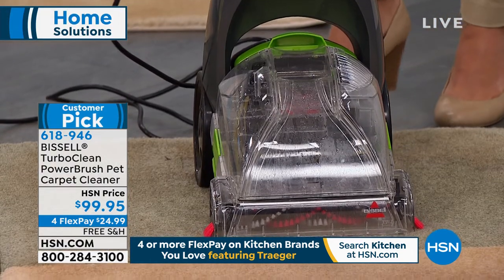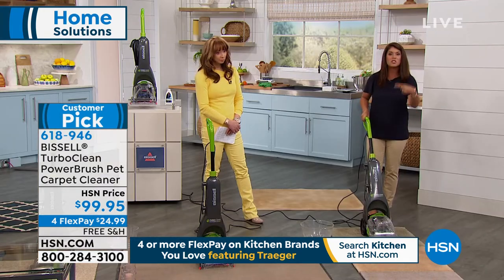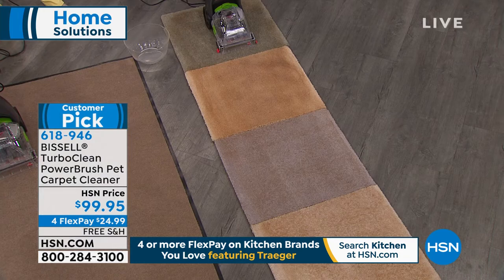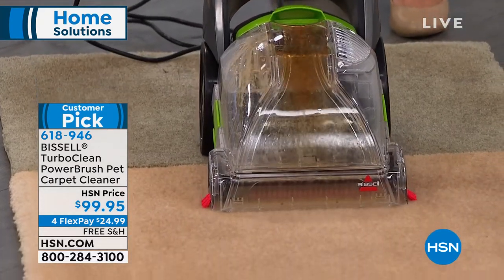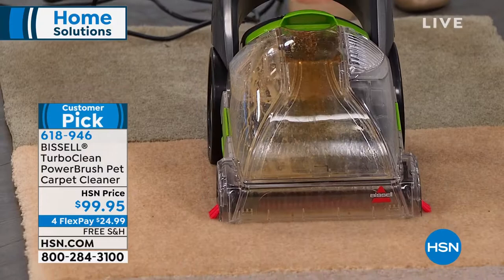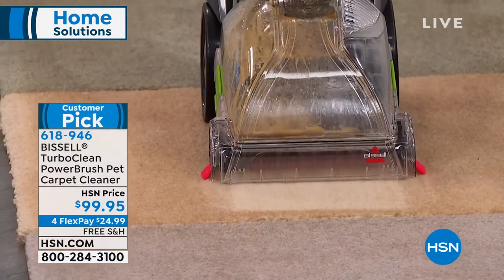When Bissell does something with PET, this is the very top of the line. You're cleaning forwards and backwards, and all the buttons are right in the back. Even for this size, you're getting that dirt lifting power brush. Look at the dirt you're getting — under 12 pounds even moving forward.